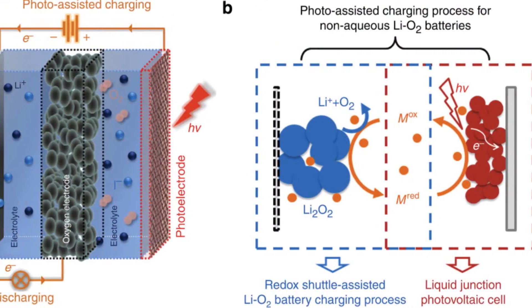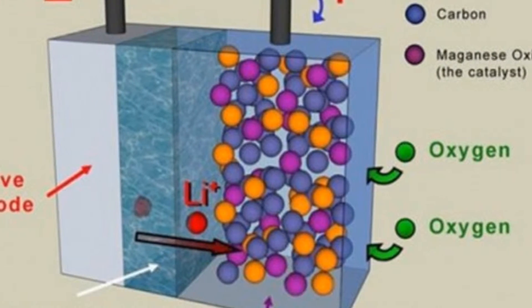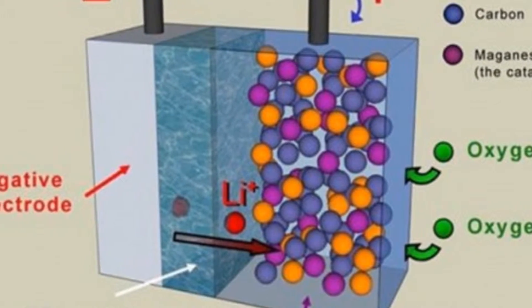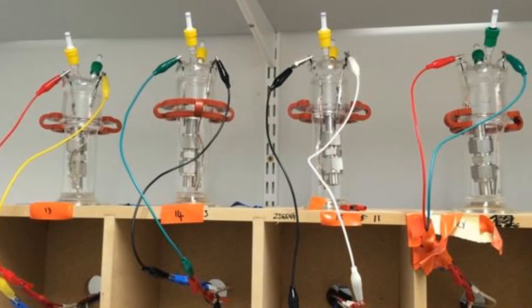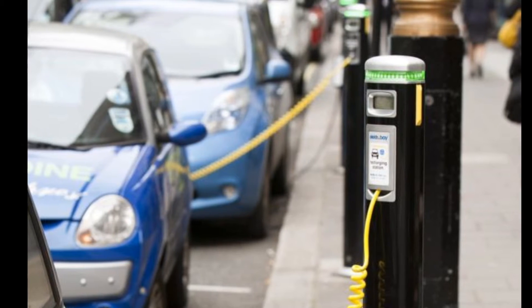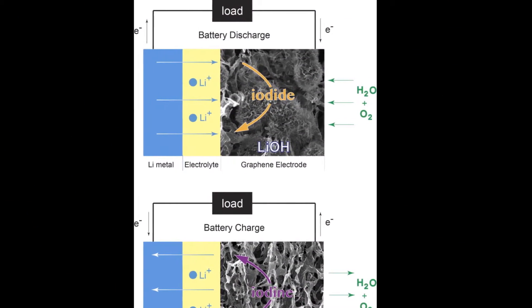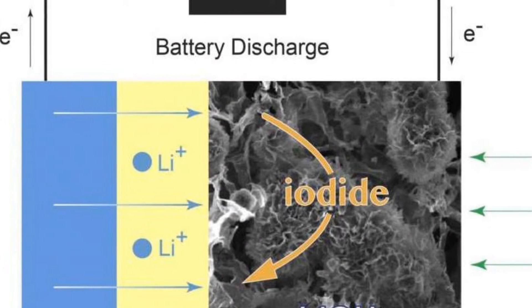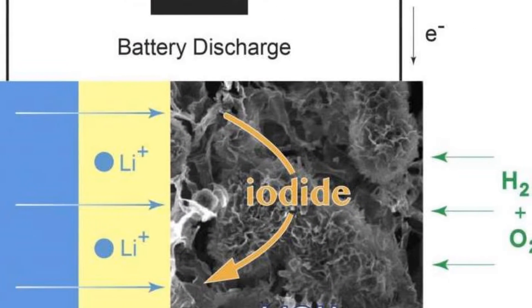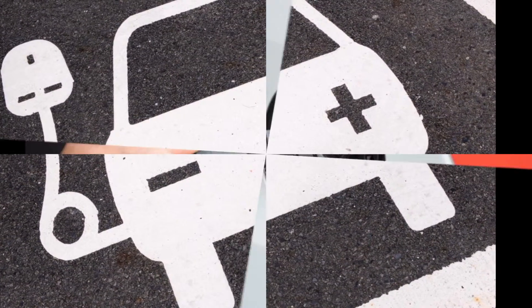In their simplest form, batteries are made of three components: a positive electrode, a negative electrode, and an electrolyte, said Dr. Tao Liu, also from the Department of Chemistry and the paper's first author. In the lithium-ion batteries we use in our laptops and smartphones, the negative electrode is made of graphite — a form of carbon — the positive electrode is made of a metal oxide such as lithium cobalt oxide, and the electrolyte is a lithium salt dissolved in an organic solvent. The action of the battery depends on the movement of lithium ions between the electrodes.